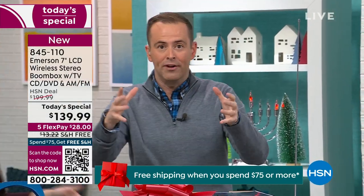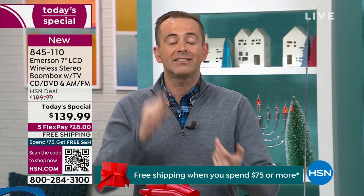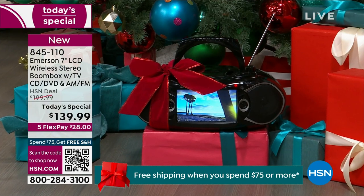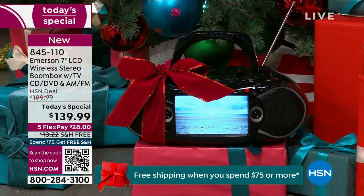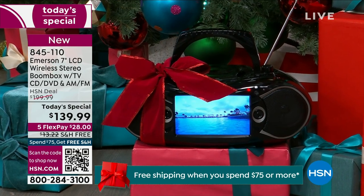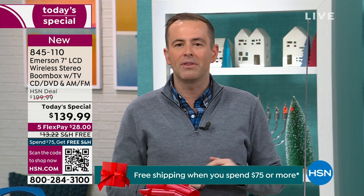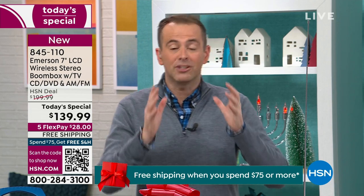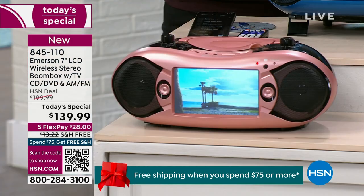Whatever entertainment you want — we're Bluetooth streaming our podcasts, our Audible books, our music on iPhone or Android. We are watching our DVDs that we spent years collecting, the CDs that we spent years collecting — we've got boxes full of them in the attic or the basement. I've got a television that can work in any room of the house, fully featured remote control, and I've got something that truly is portable. It's as permanent as you need it to be or as portable as you want it to be — that's the brilliant thing about it.